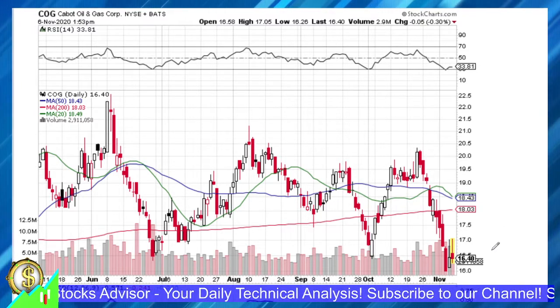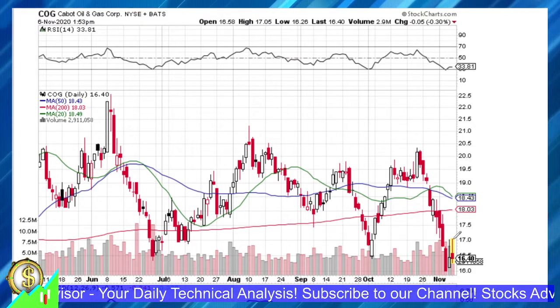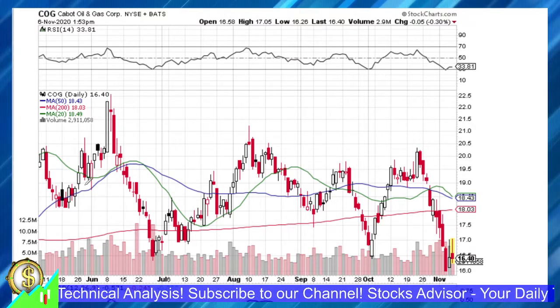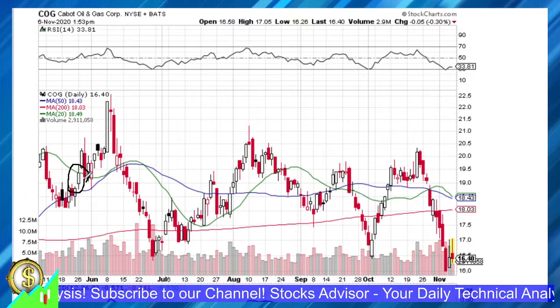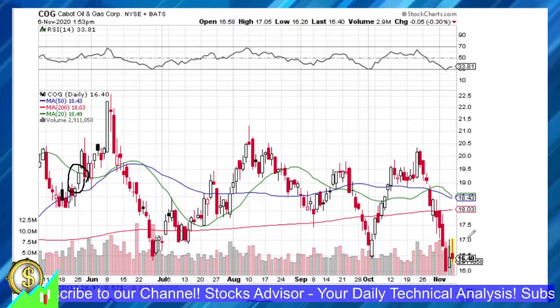Cabot Oil is currently showing intraday reddish behavior with a higher upwards candle, but this can still end up as a kind of white doji with big shadows up and down — similar to what we saw around May 20th. We still need to see how it will end.